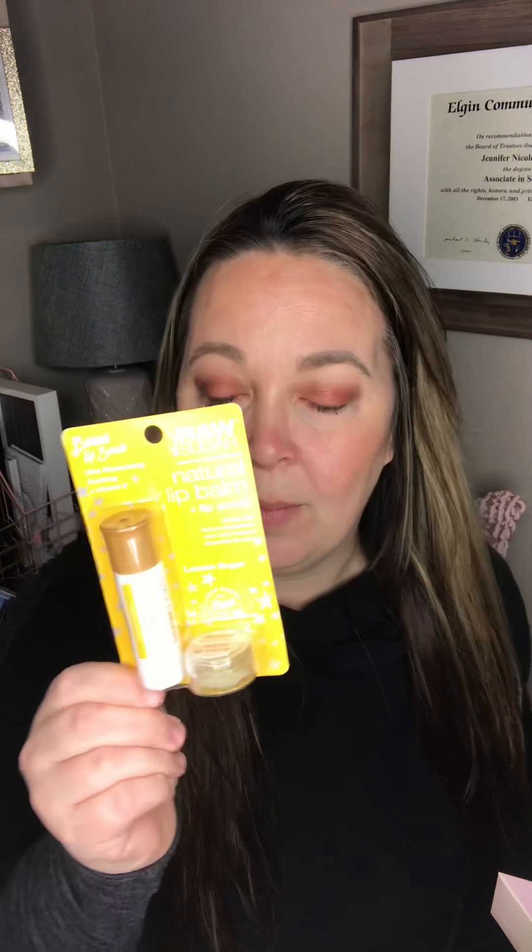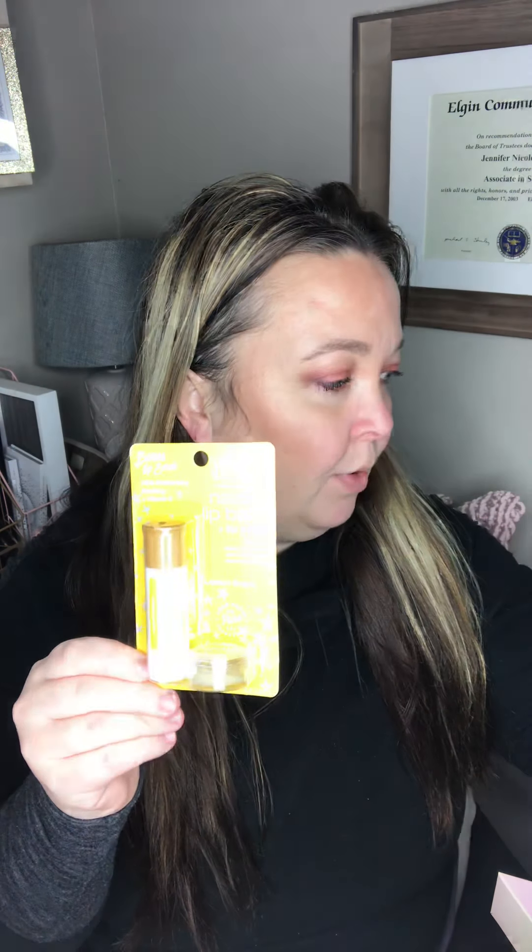And then they also had these cute little combo packs which are the Lip Balm and Lip Scrub. They have several different scents — this one being Lemon Sugar, and then also Pineapple, Berry, and Coconut. These were 49 cents apiece.